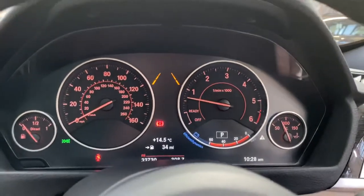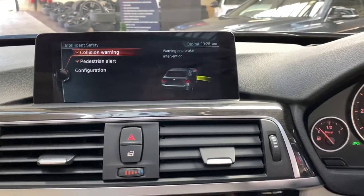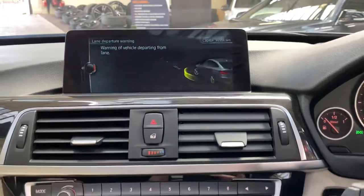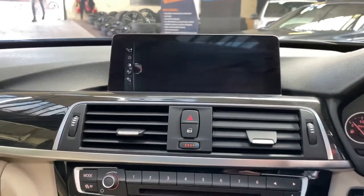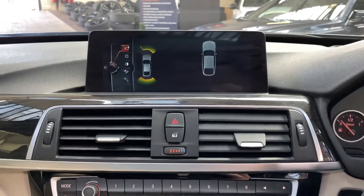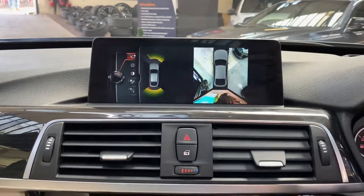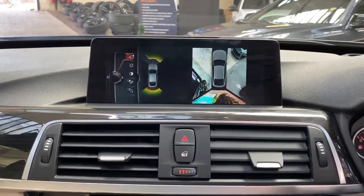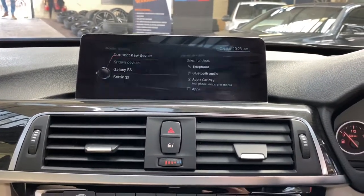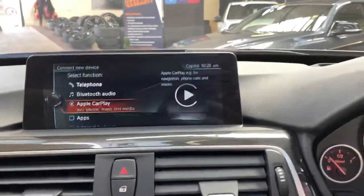You'll see the two lines between the rev counter and speedometer — that's because we have the intelligent safety system on the car. Turning those off, you can see we've got collision warning, pedestrian alert, and lane departure warning. Clicking the car into reverse brings up the rear camera, and going across to the sub-menu gives the option for a full 360-degree view.